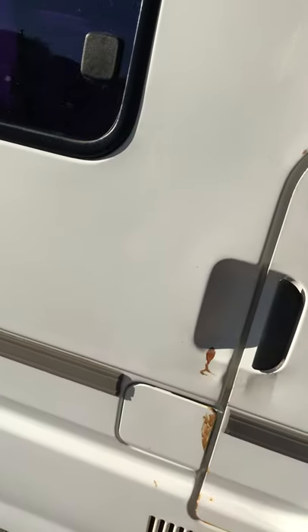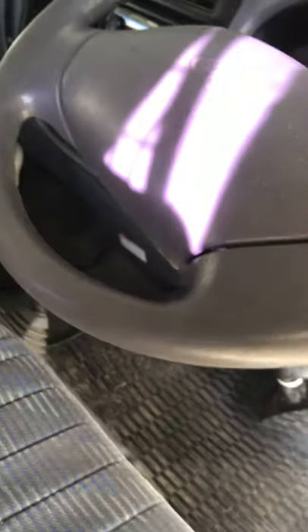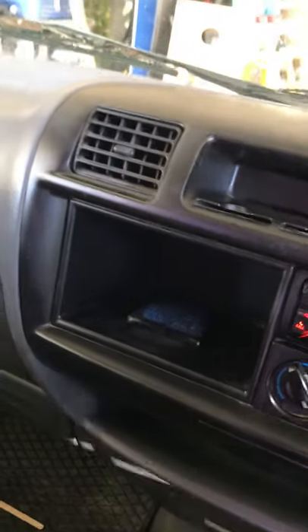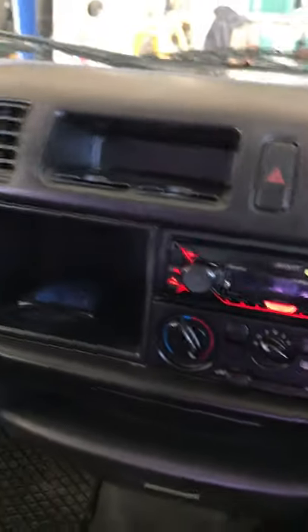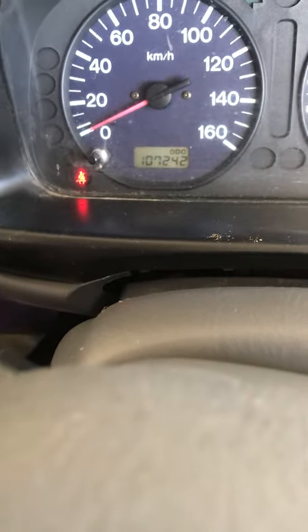Probably the best thing about this is mechanically it's got very low k's. It was pretty much serviced most of the time with the original owner. Being in Napier it's obviously had a bit of salt climate that probably didn't help the rust, and then we've had it parked up in Island Bay in Wellington which has probably not helped either. The odometer reads 107,242.